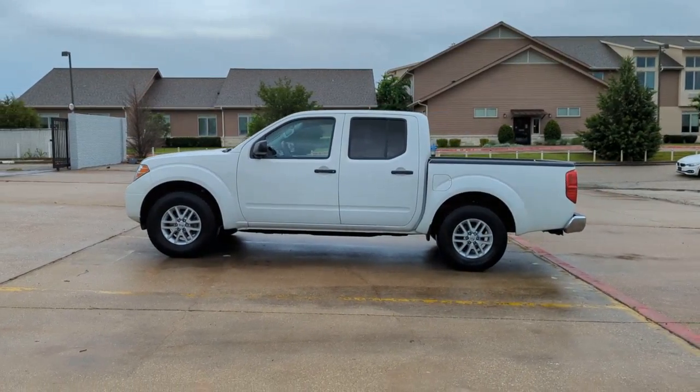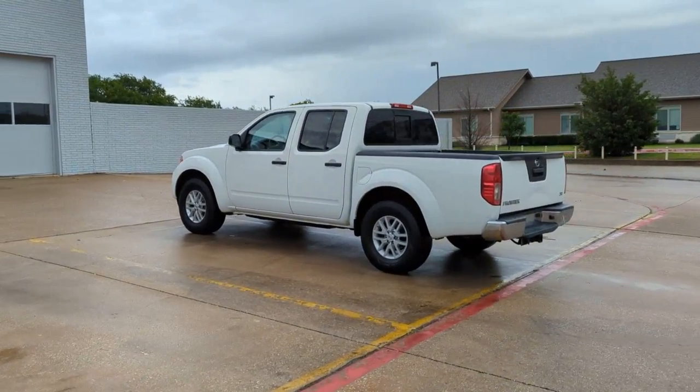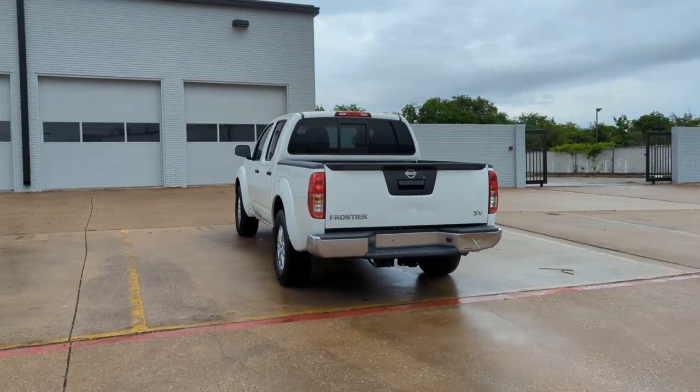Get acquainted with the 2019 Nissan Frontier. With less than 50,000 miles on the odometer, this vehicle stands out from the rest.